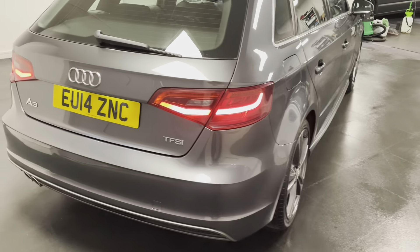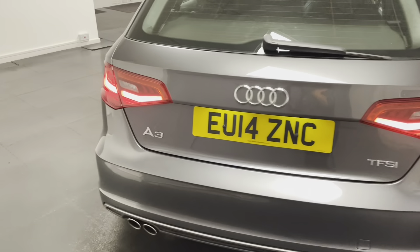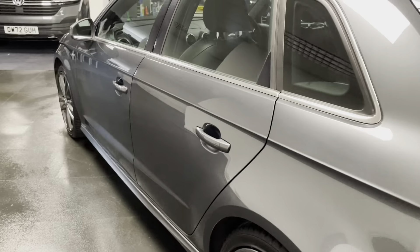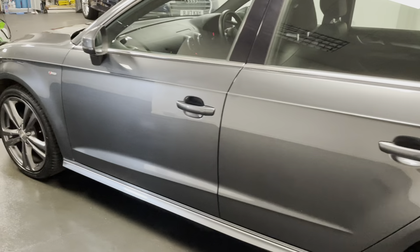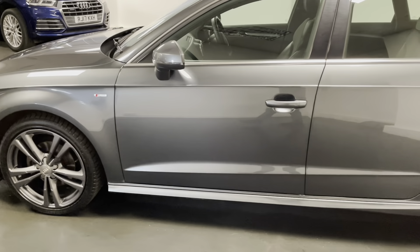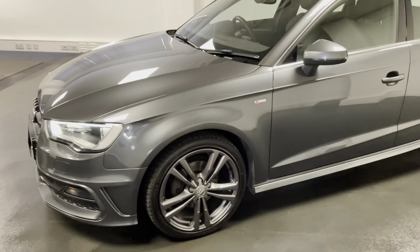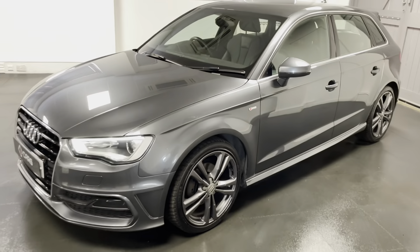We've had the alloys freshly refurbished in metallic grey to match the exterior styling. In terms of factory options, this car came with the cost option of automatic lights and wipers as well as folding wing mirrors.